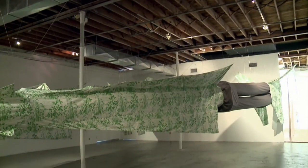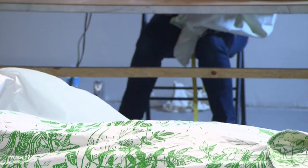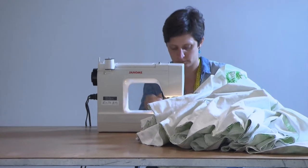Christy Gast at Locust Projects. This is the largest textile sculpture that I've ever made. And I grew up in the country, and there was very little access to the arts when I was a kid, but I learned how to sew.